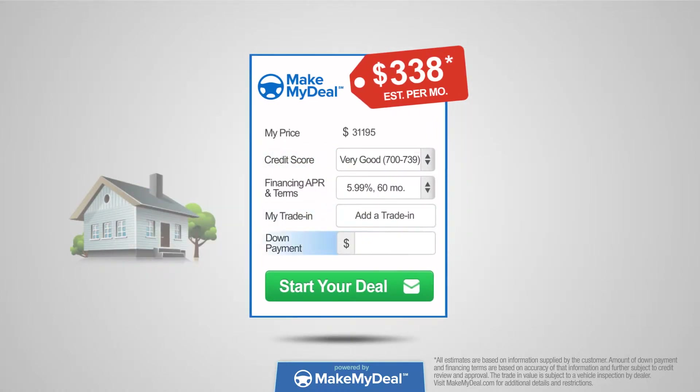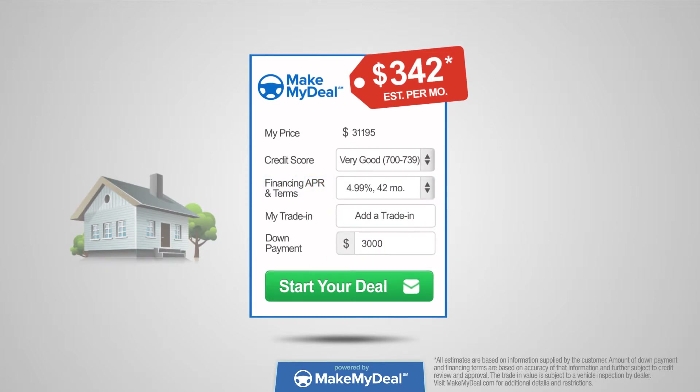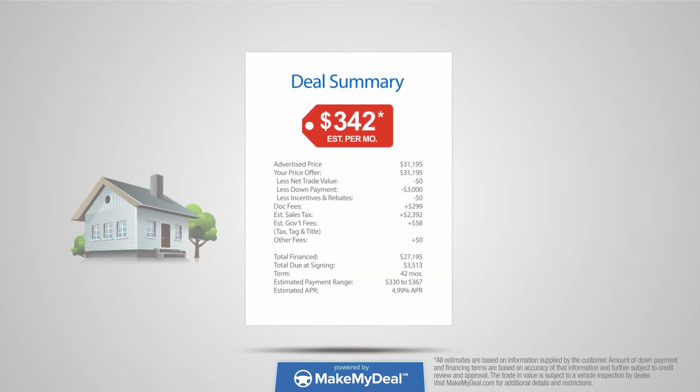Get an estimated value for your trade, propose your down payment, see financing options, and do what it takes to drive your next new or used car off the lot. We'll show you the pricing details upfront so you can make the deal you're happy with.